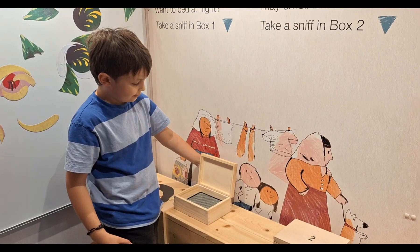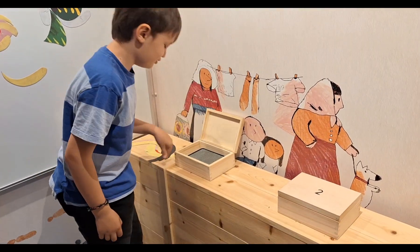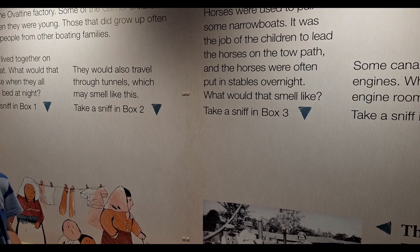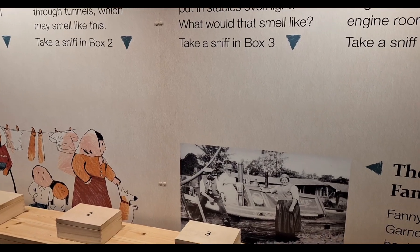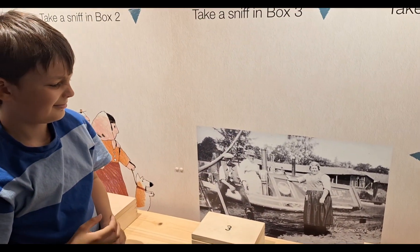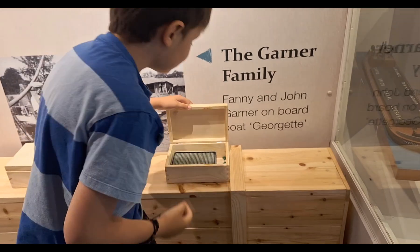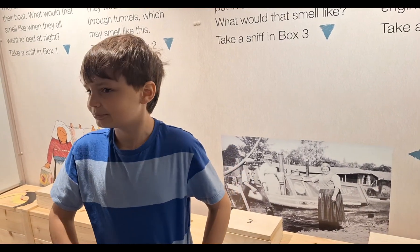Together on their boat — what would that smell like when they all went to bed at night? Horses were used to pull some narrow boats. It was the job of the children to lead the horses on the towpath, and the horses were often put in stables overnight. What would that smell like? Go for it, Noah — number three, number three, go for it Noah! The engine of the boat, the engine room — what would that smell like?